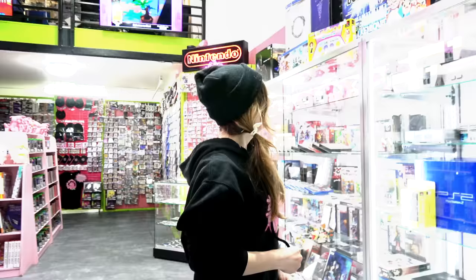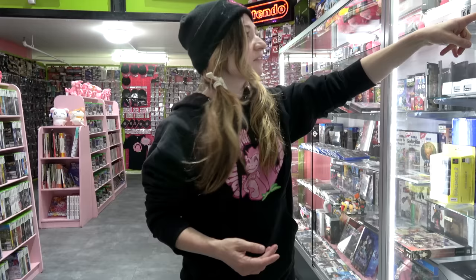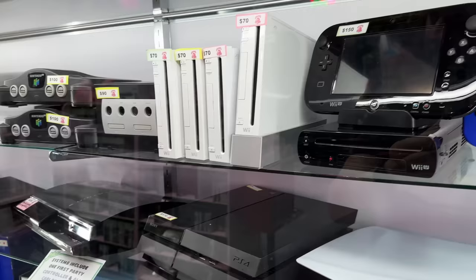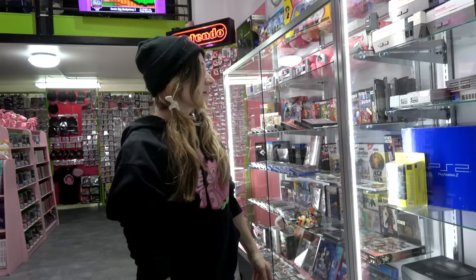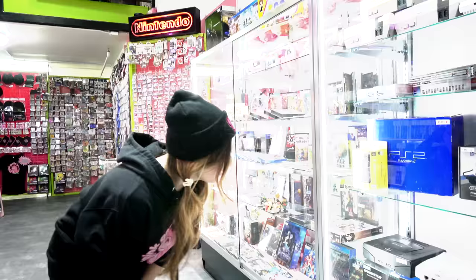We sell pretty much every system here and certainly try to keep them all in stock. Right now we've got NESs, a Super Nintendo Junior, N64s, GameCubes, Wii U, Switch. We kind of run the whole gamut here. We do have a backwards compatible PS3 in right now — those tend to go really fast. A Japanese PS2 in box, which is a pretty interesting one, as well as a brand new PlayStation 2 controller. And we have a PS5.